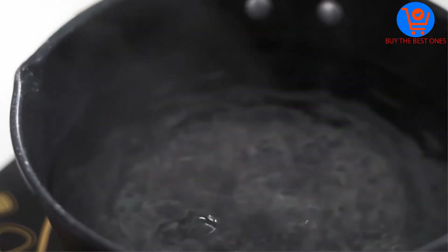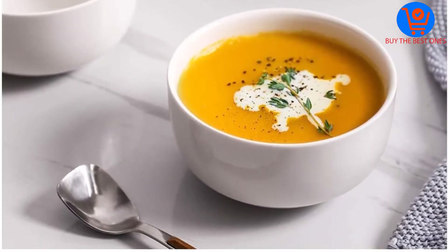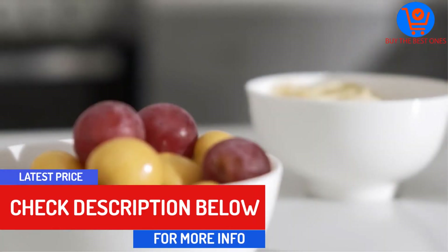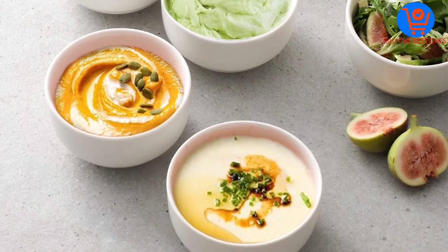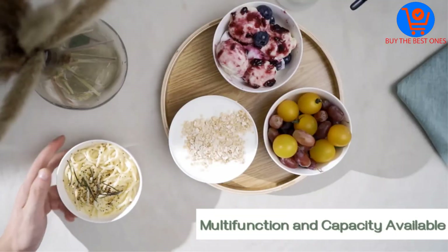These bowls can be used for ice cream, soup, cereal, snack, salad, pasta, and high calorie food. They have a humanized design that makes them safe to use, as well as a double insulated wall that will not burn during microwaving. The one-year warranty protects all six bowls, and they are FDA approved and do not contain any toxins.